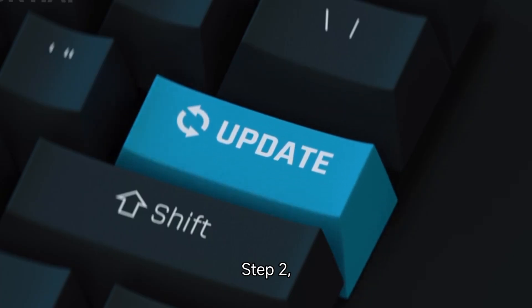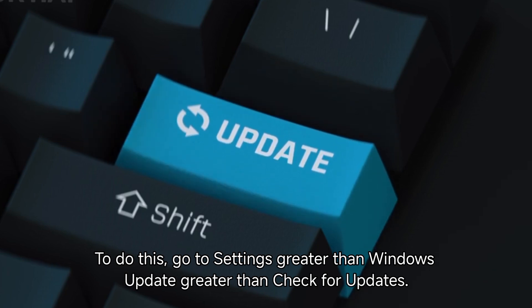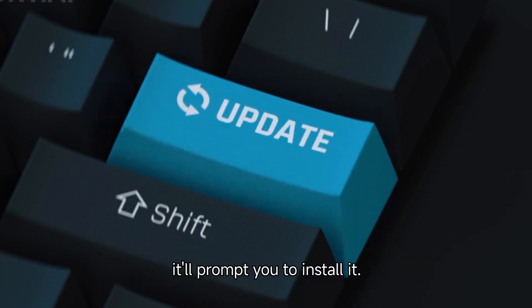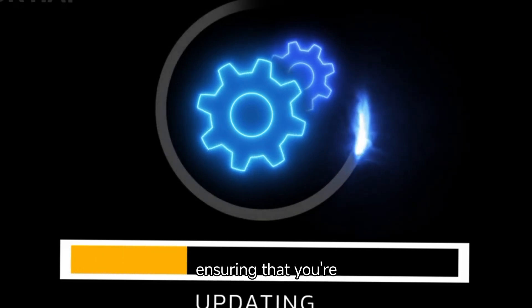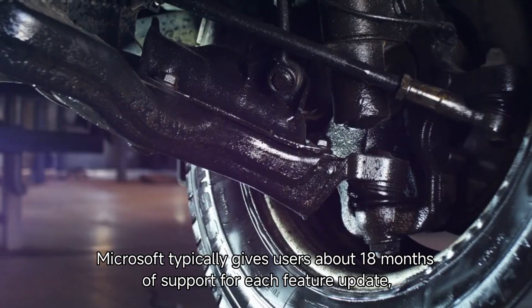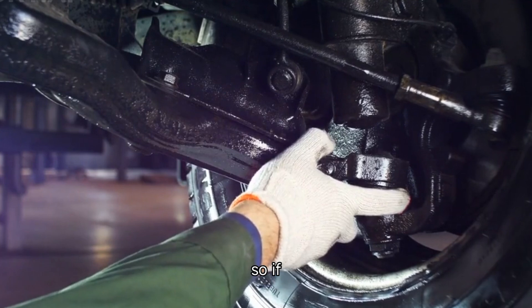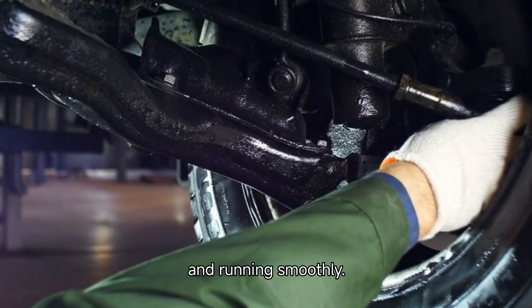Step 2: Update your system. To do this, go to Settings, then Windows Update, then Check for Updates. If there's an update available, it'll prompt you to install it. Updating your system will bring your device to the latest version, ensuring that you're fully supported with security patches and new features. Microsoft typically gives users about 18 months of support for each feature update, so if your system is out of date, updating to the latest version will keep your computer secure and running smoothly.